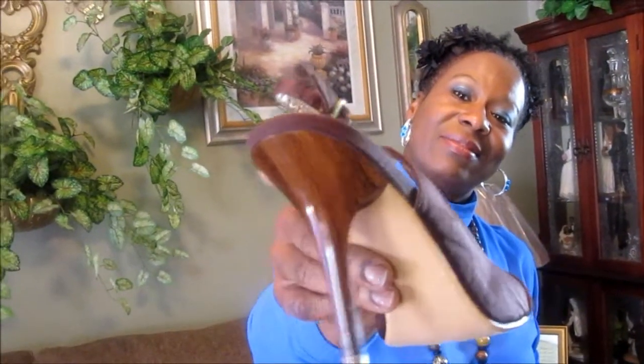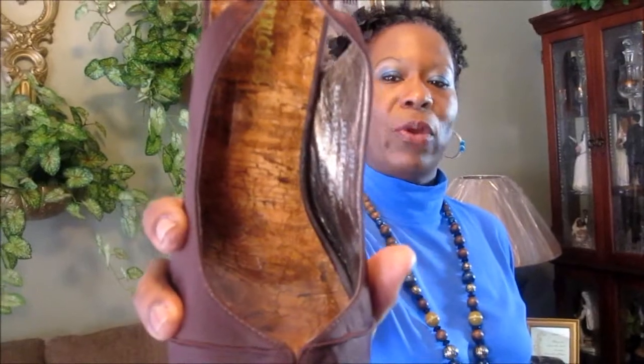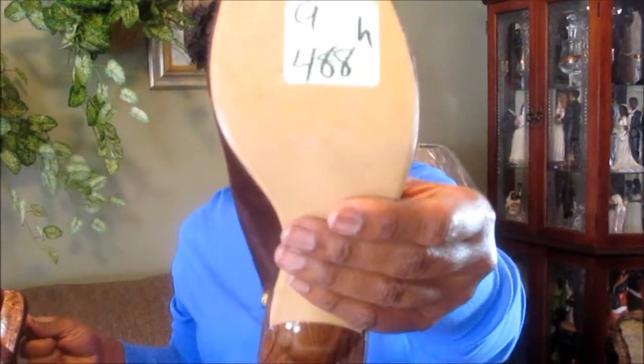I love the heels on these shoes — they have more of a wooden designed heel. They're brown suede and I think I may put a little flower or pendant on the front. The cost of these shoes was $4.88.